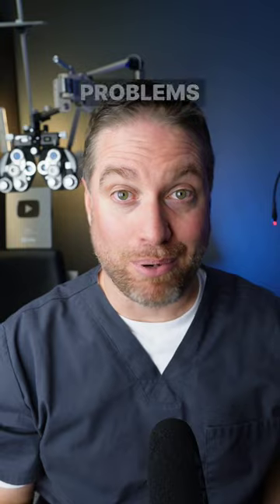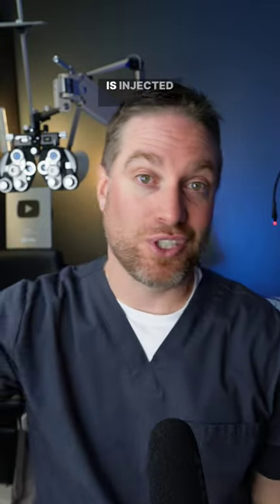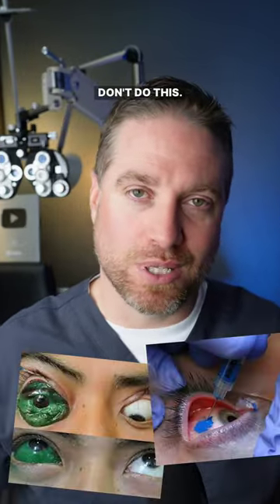Now, a lot of problems can come from this, from the dye. If that needle is injected too far into the eye, the dye can cause issues with the retina and can lead to blindness. Don't do this.